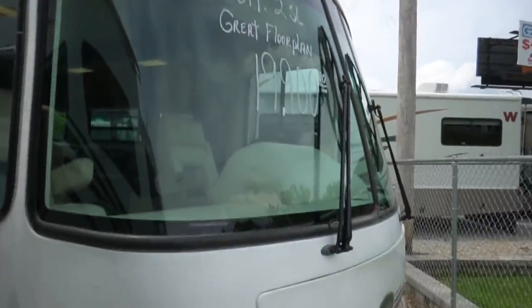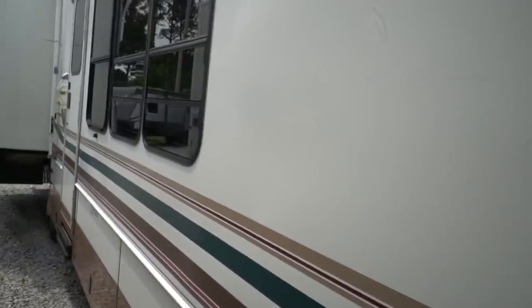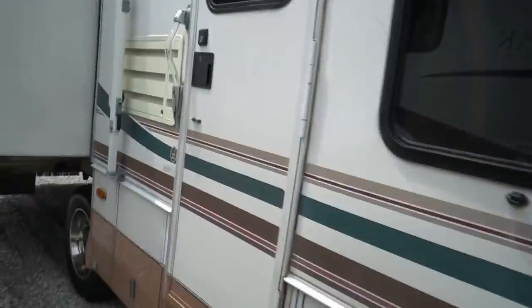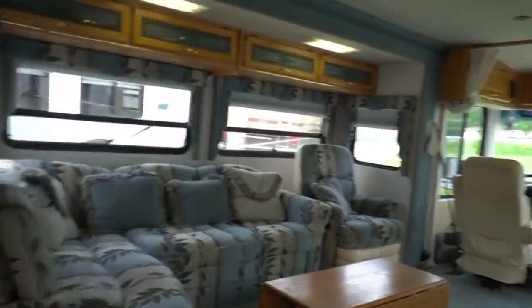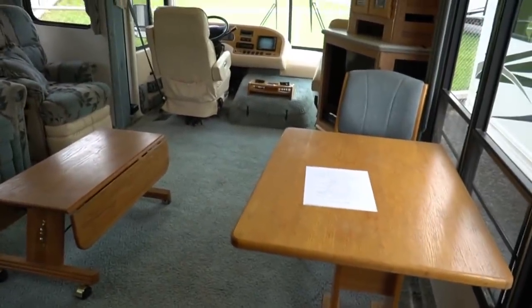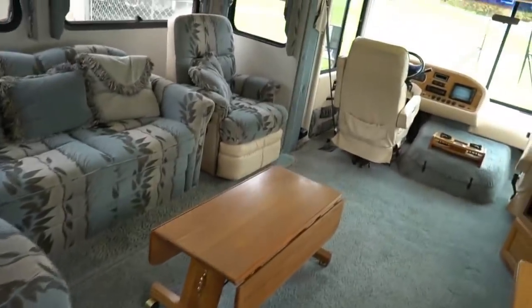This is actually a 2000 model, but we have to sell it as a '99 because the title shows it as a 1999 Ford chassis. It is actually a 2000 model Rose Air. Look at this interior — all original carpets, haven't been changed. It's definitely retro 90s blue all the way, so it's love it or hate it. Unless you're going to full-time in it, you're not living in it anyway, and you can always reupholster or re-carpet if you want.